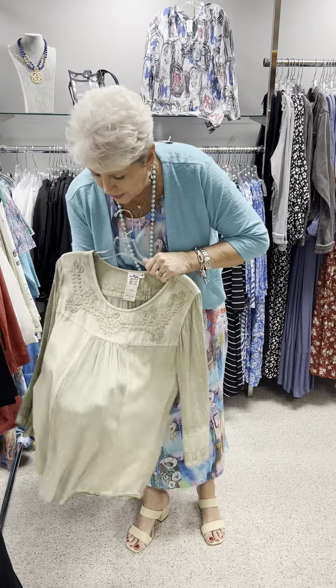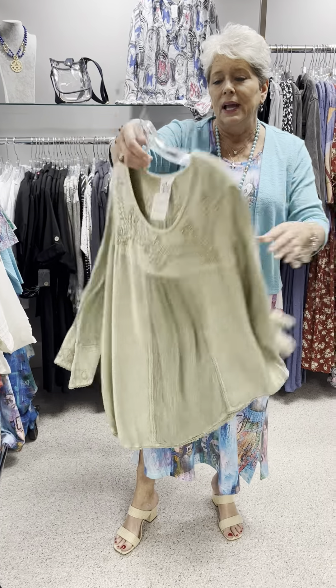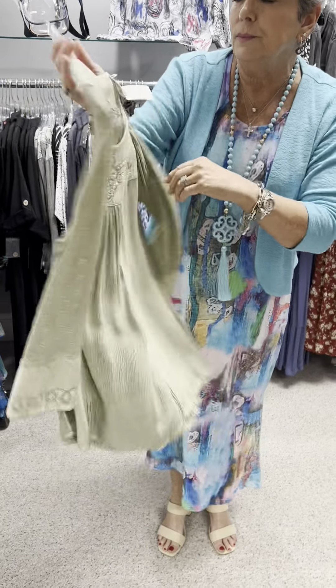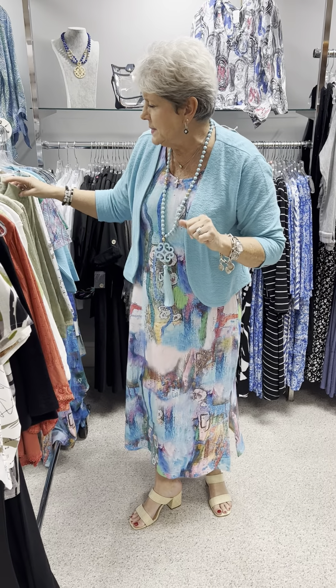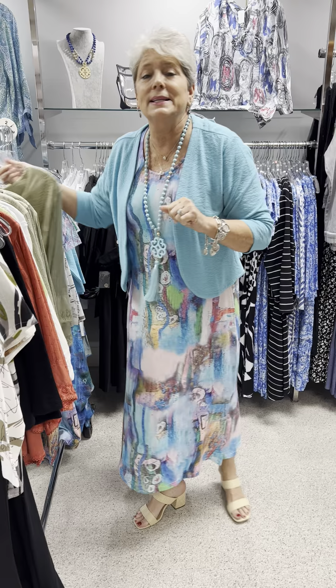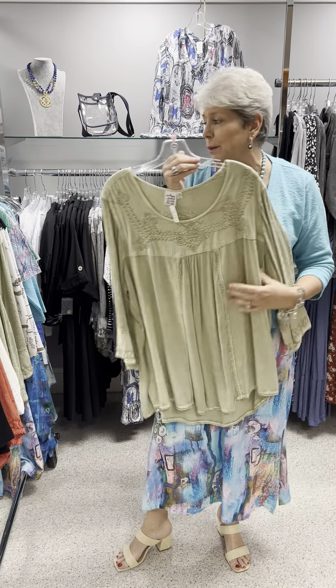This one is just like the coral I showed you earlier, but in that celery color. Priced at $70, and I have that in a small, two mediums, and two larges. In the extended sizes, priced at $78, I have it in a 1X and a 2X. It's nice and slinky, very comfortable, and doesn't cling to your body.